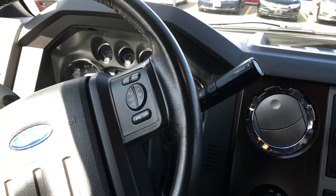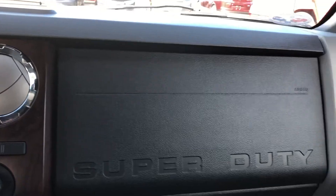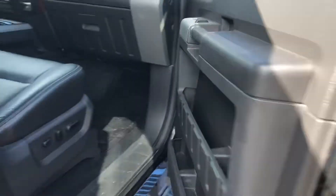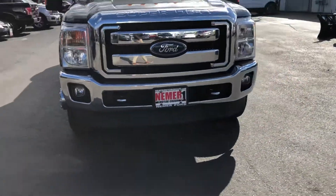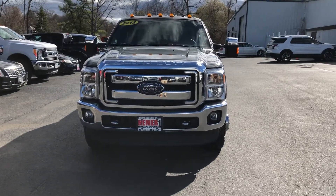31,000 miles on this F-350 Lariat. This is Matthew Brewster at Neymar Ford. John Belair, please, John.